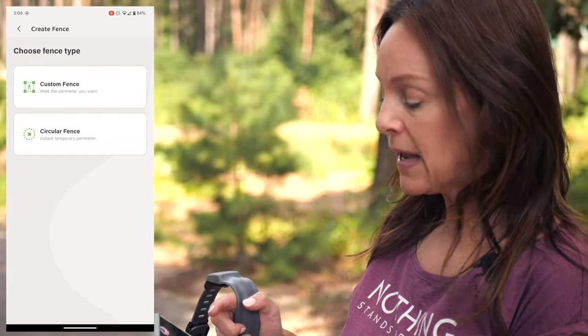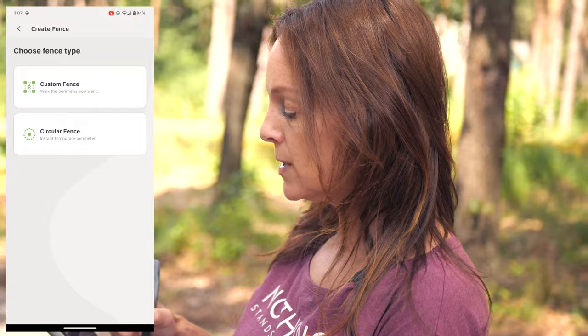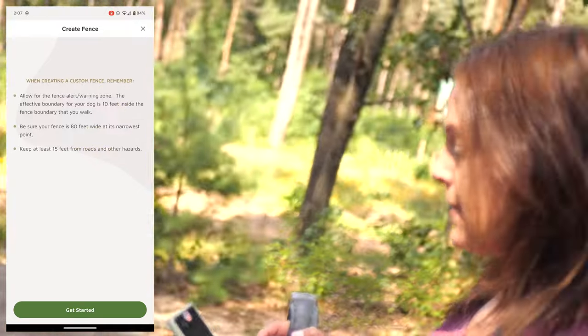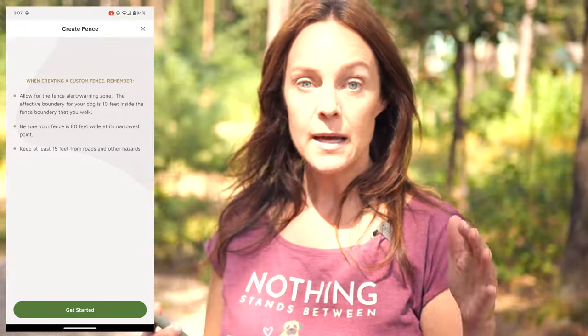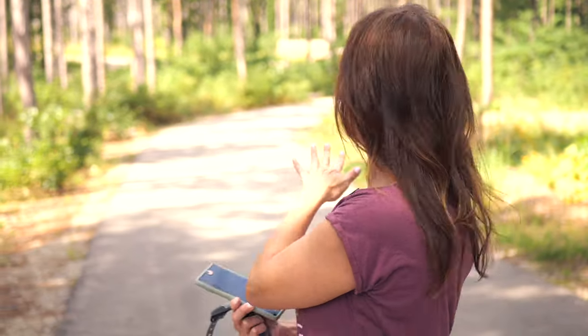I clicked on 'Create Fence' and it gives me the option to do a custom fence or a circular fence. The circular fence won't work for us, so I'm choosing the custom fence. It reminds you: when creating a custom fence, allow for the fence alert warning zone — a boundary drift of about 10 feet. You also want the fence to be at least 80 feet wide, which we have more than enough space for, and keep at least 15 feet from roads and other hazards — we'll be well over 15 feet from our road.